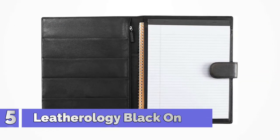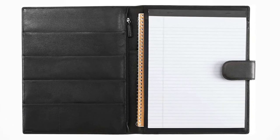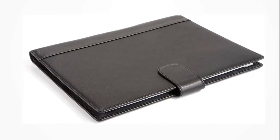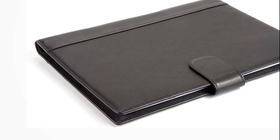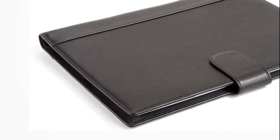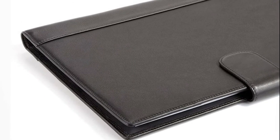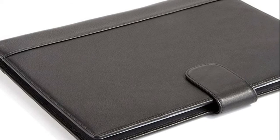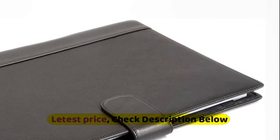Number 5: Letherology Black Onyx Portfolio, made of full-grain leather in pebbled and smooth textures. Available in a variety of colors, perfect for if you want something classic or if you want something bold. This quality leather has a soft hand feel that ages beautifully. For power meetings and interviews, this organizer portfolio has 3 paper pockets, 2 business card pockets, and a large zippered compartment for papers or tablet.